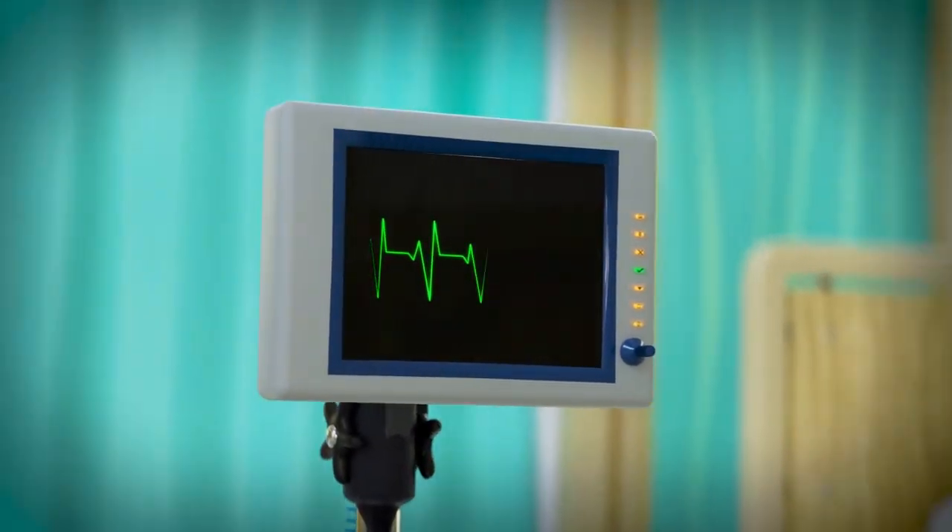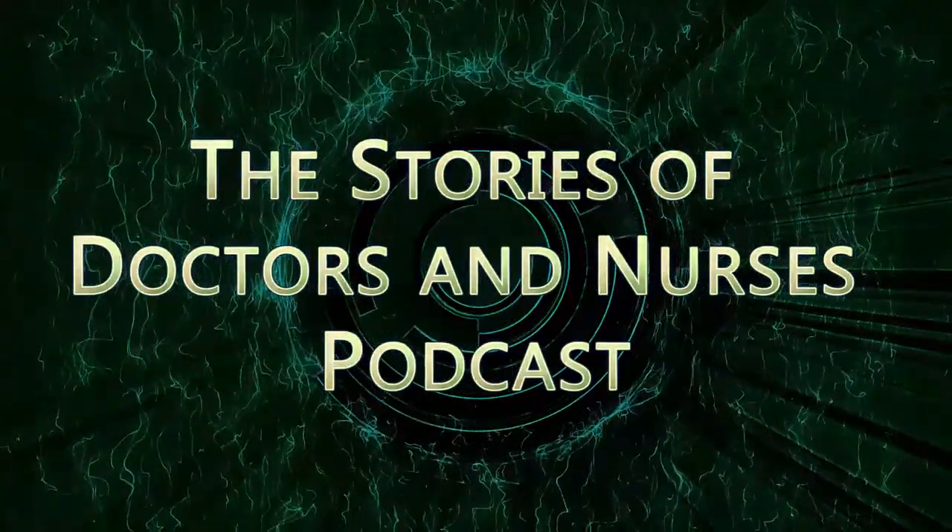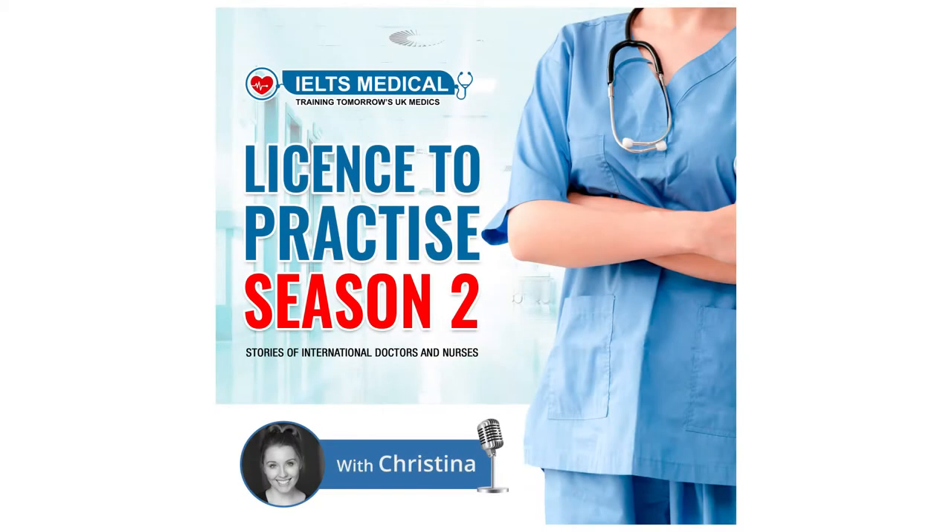Sit back and listen. It's time for Licence to Practice by IELTS Medical. Hello and welcome to another episode of Season 2 of Licence to Practice from IELTS Medical. Today we will be speaking with a guest who is a UK registered nurse but has taken a completely different route and gone down the education route. She works as a lecturer, so let's give her a call and don't forget to subscribe so that you never miss an episode.